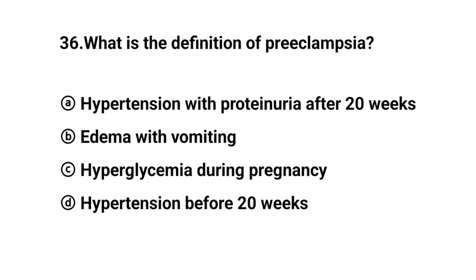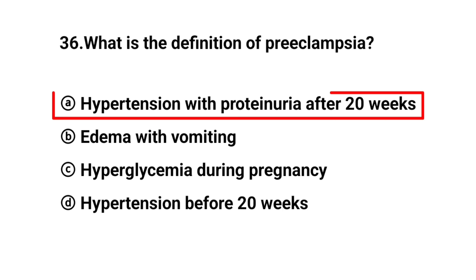Q36. What is the definition of preeclampsia? The right answer is option A: Hypertension with proteinuria after 20 weeks.